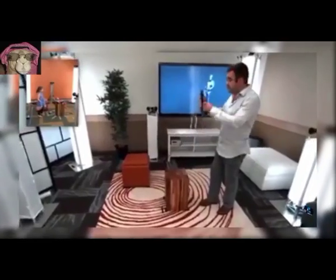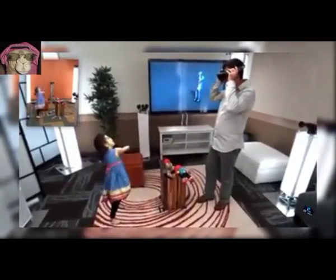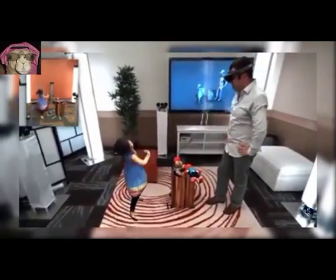13. Holoportation. A 3D video capture system that transmits a person anywhere instantly.